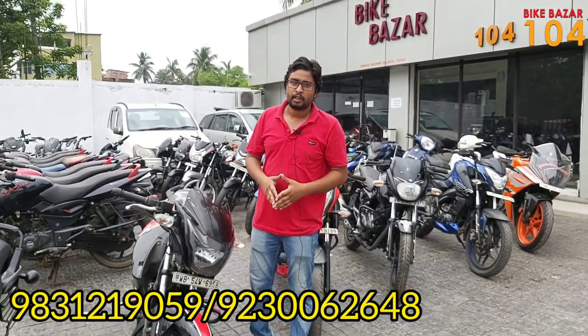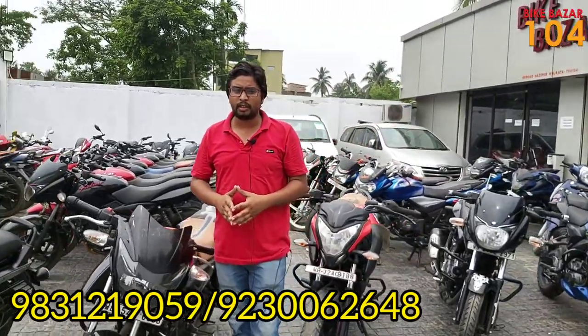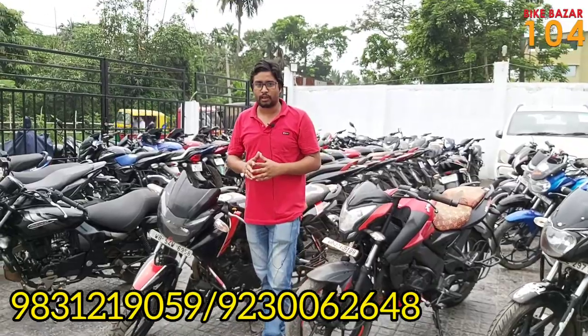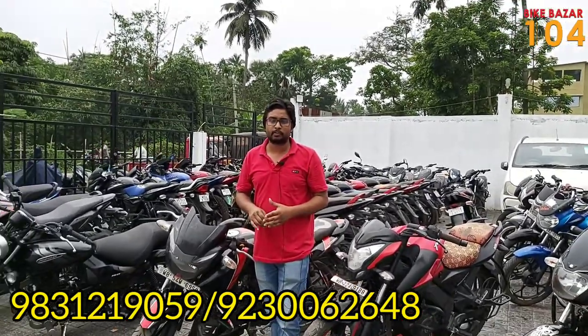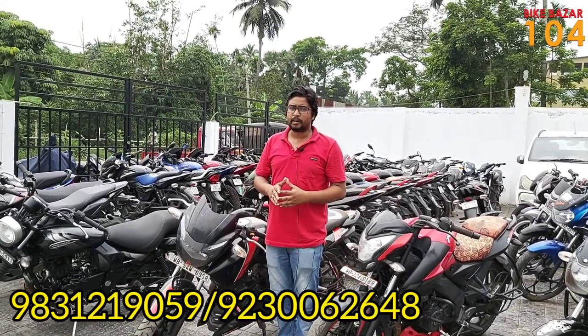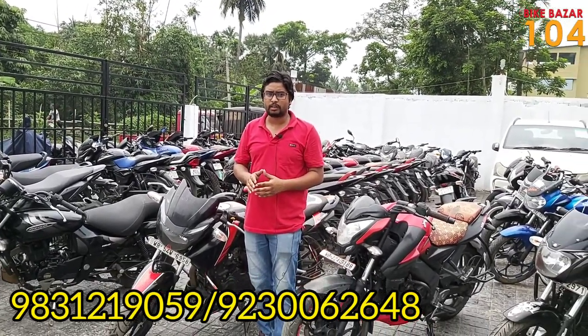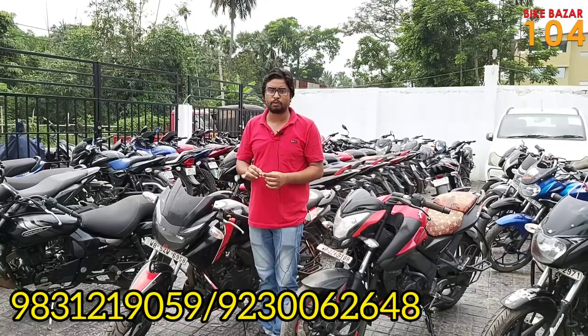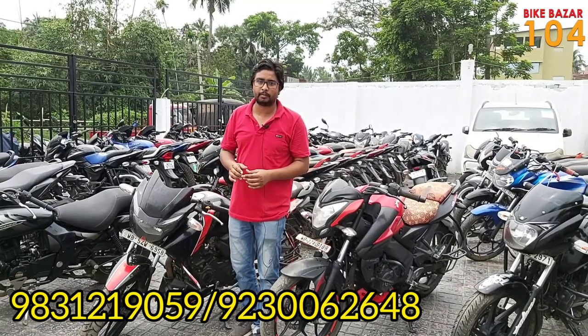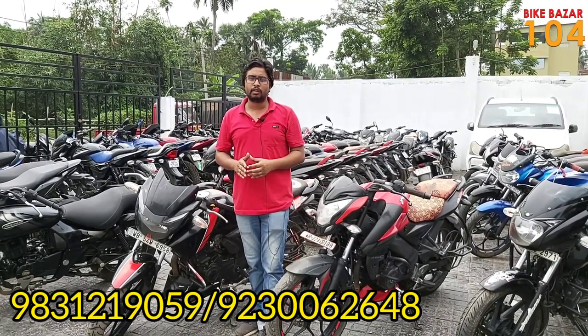My name and the showroom address: this is Gazipur Mord, Bakra Heart Road, Kolkata 700104. If you want to visit, you can find the showroom — Kolkata station is the nearest place. The address is Bakra Heart Road, Gazipur Mord. You can also find the link and screen details in the description box.